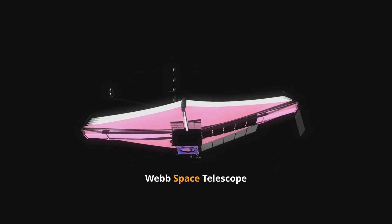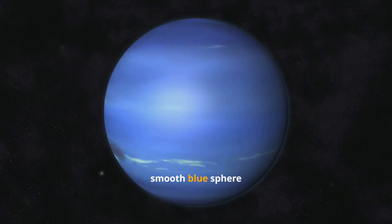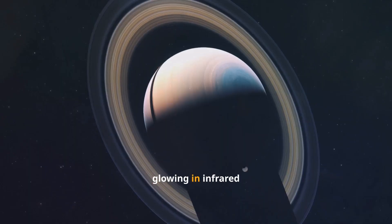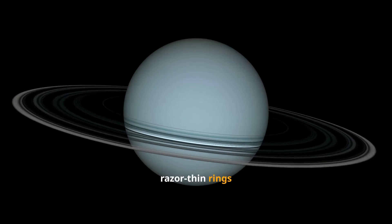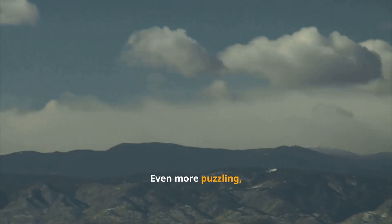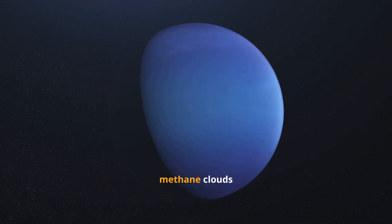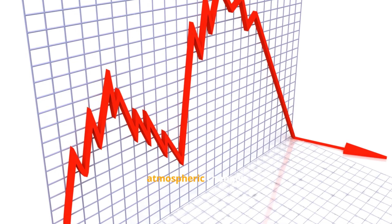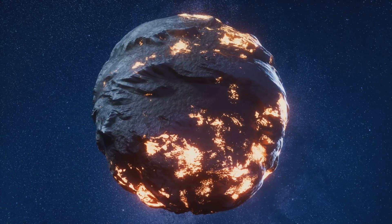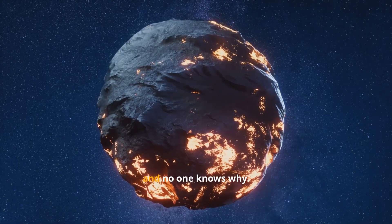When the James Webb Space Telescope turned its infrared gaze toward Neptune, the results stunned everyone. Instead of the smooth blue sphere we saw from Voyager and Hubble, Webb revealed a bright, ghostly planet glowing in infrared, encircled by brilliant, razor-thin rings unseen in such clarity since 1989. Even more puzzling, Webb found that some of Neptune's great storms had vanished, while new high-altitude methane clouds appeared out of nowhere — signs of atmospheric changes happening faster than any current model predicts. Something inside Neptune's atmosphere is shifting, and no one knows why.